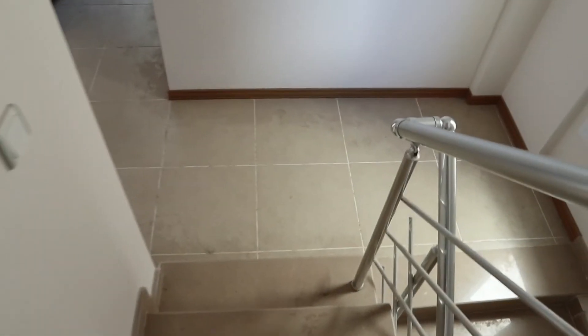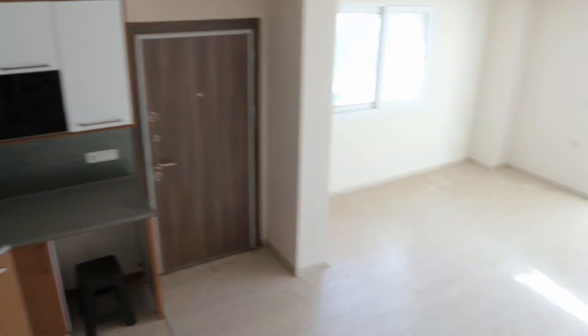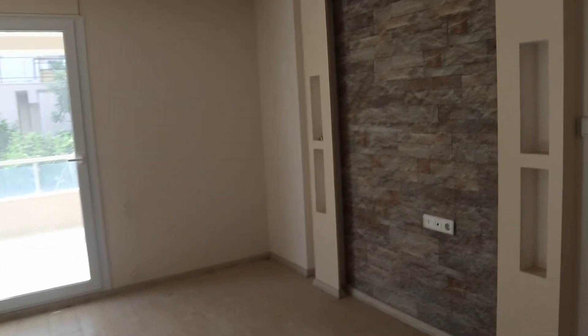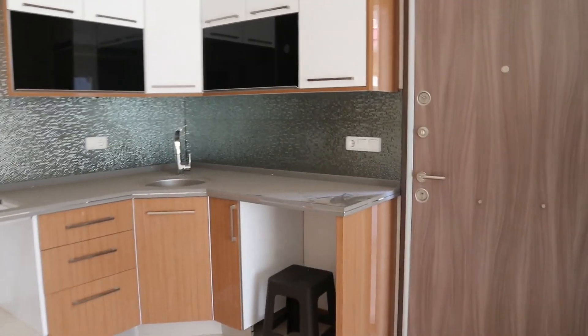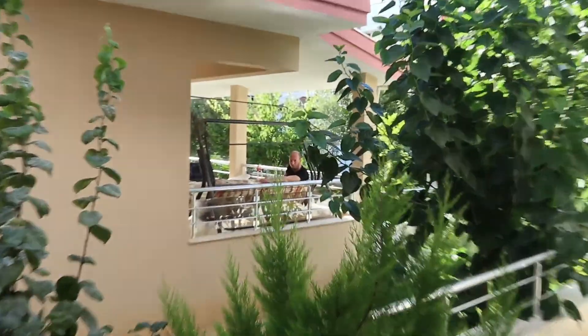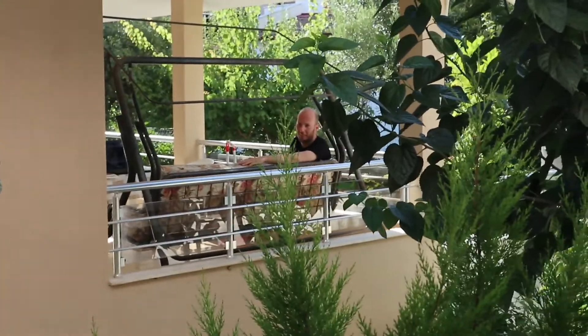Teman-teman, ini kalau untuk keluarga. Ini pintu utamanya seperti ini ya — kalau kita keluar ada teras kayak gini. Ada air di sana.